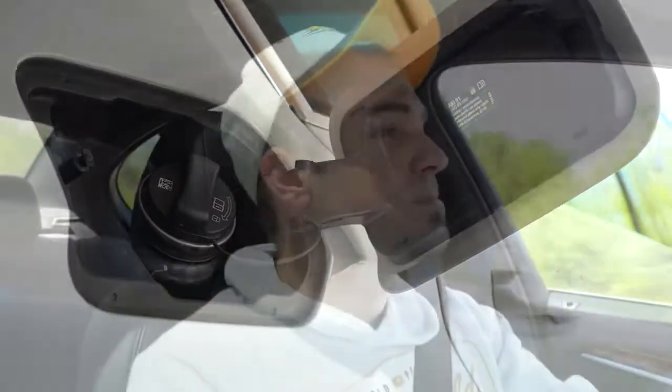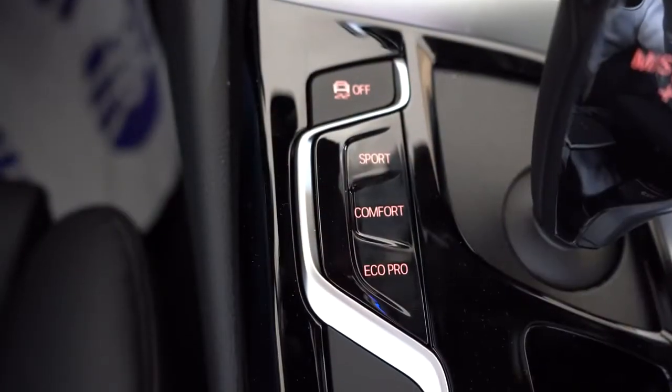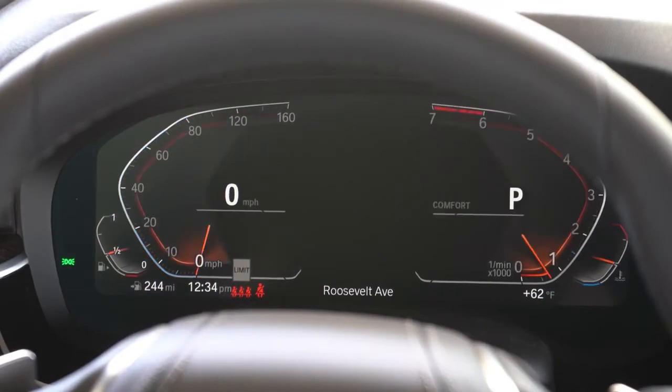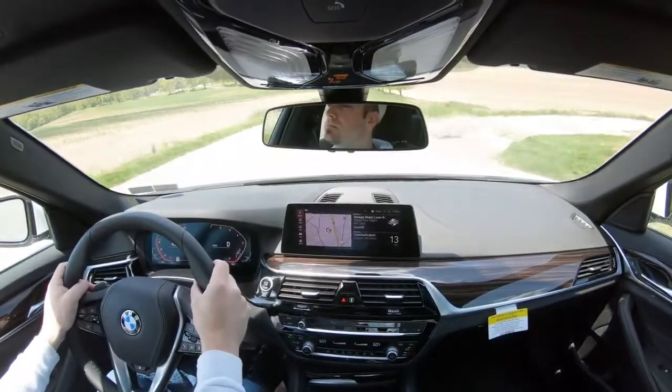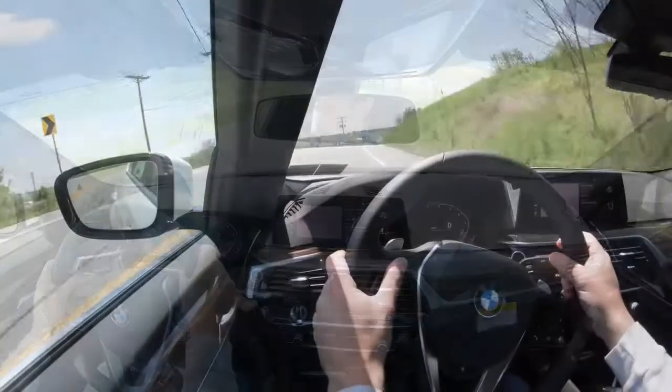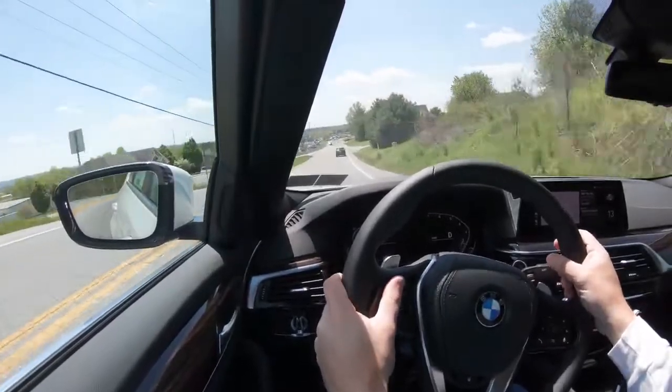Before we do any paddle shifter or acceleration test, I wanted to mention the driving modes. Drive mode buttons are located just to the left of the shifter. Pushing Sport immediately downshifted for me — it holds the RPMs at a much higher level, giving you more power on demand, and also adjusts throttle sensitivity and steering sensitivity as well, giving you a heavier weight to the steering wheel.